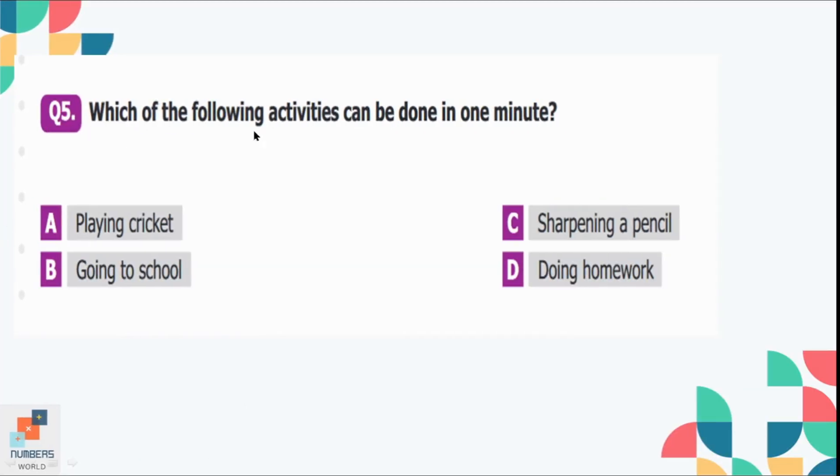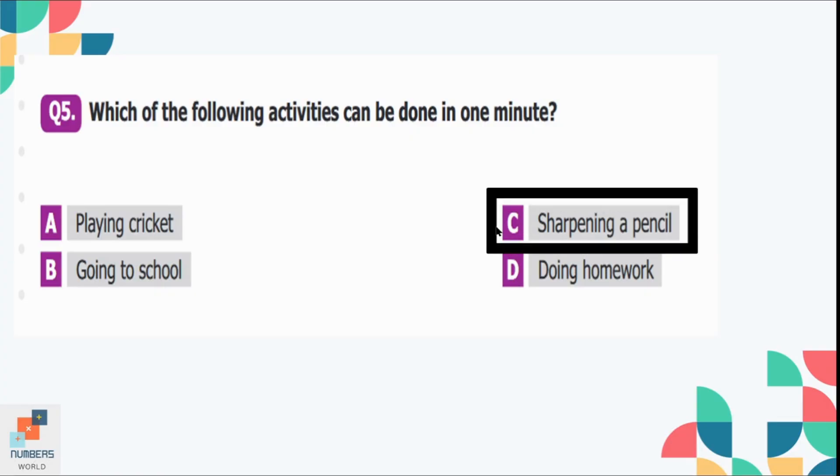Question number 5: Which of the following activities can be done in one minute? Option A is playing cricket, option B is going to school, option C is sharpening a pencil, and option D is doing homework. Option C is the correct option — we can sharpen a pencil in a minute or less than a minute.